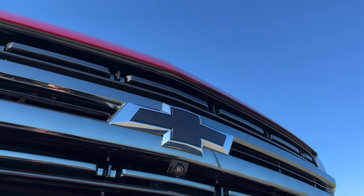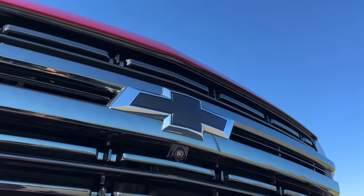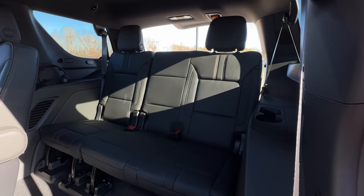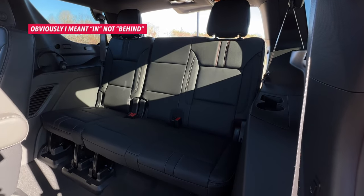If you go for the High Country or the Z71, you can get the Tahoe with an adaptive air ride suspension, which makes it even smoother. The fifth generation Tahoe also gets 66% more cargo room behind the third row and an extra 10 inches of leg room behind the third row. This is the first third row that I've sat in where I haven't thought to myself, 'no thanks, I'd rather walk.'